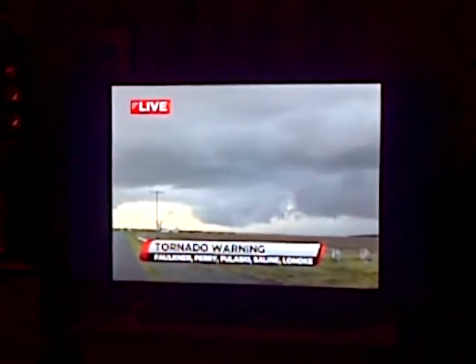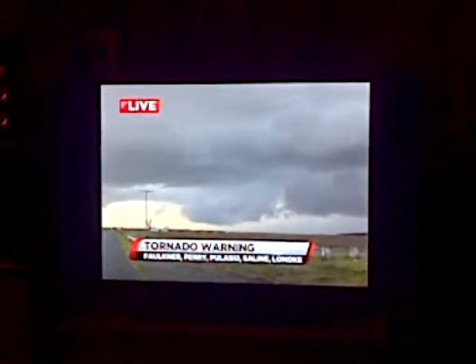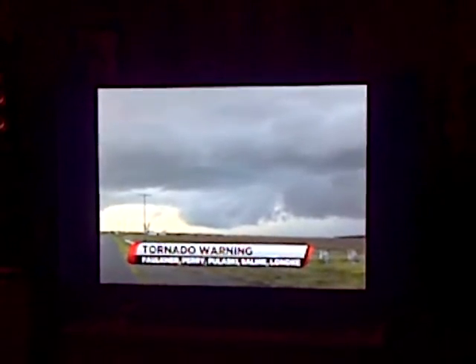This is around Carlisle, and that's looking like a structure that's certainly conducive for producing a tornado.